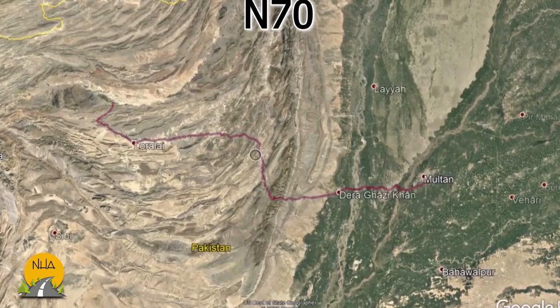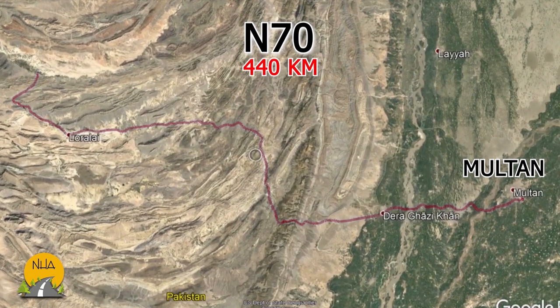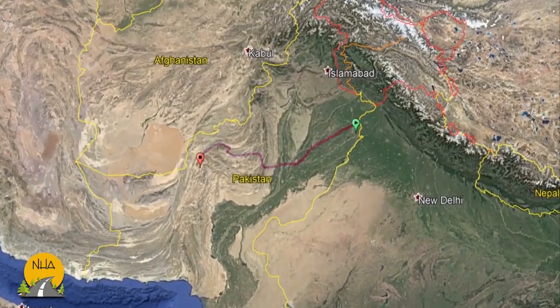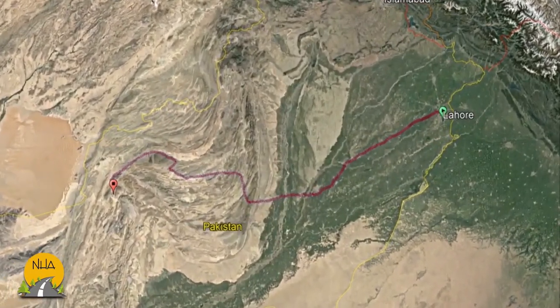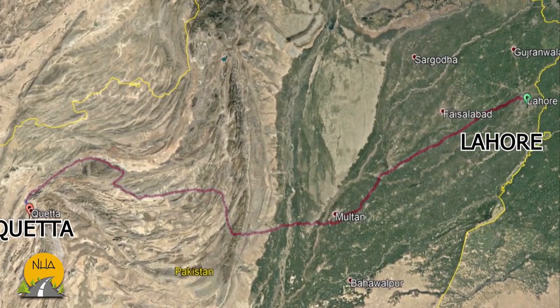One of them is National Highway N70, connecting 440 kilometers between Multan in South Punjab and Quetta, the capital of Balochistan. It is a major route from east to west across the center of Punjab that eventually provides the shortest route between Lahore and Quetta.